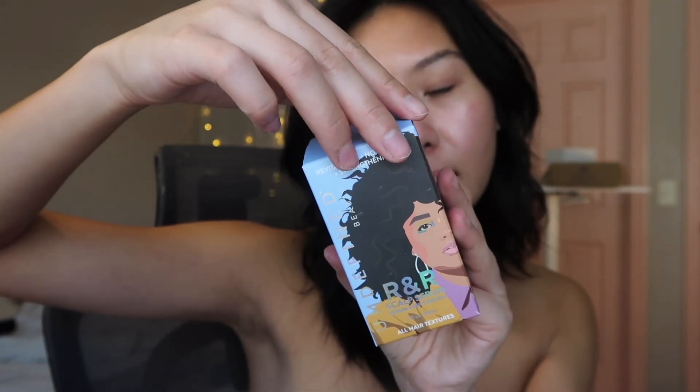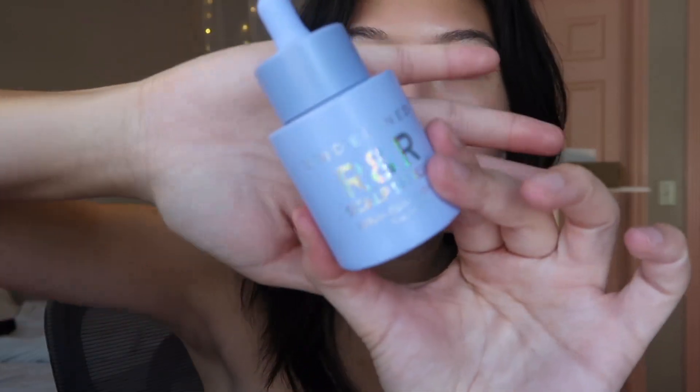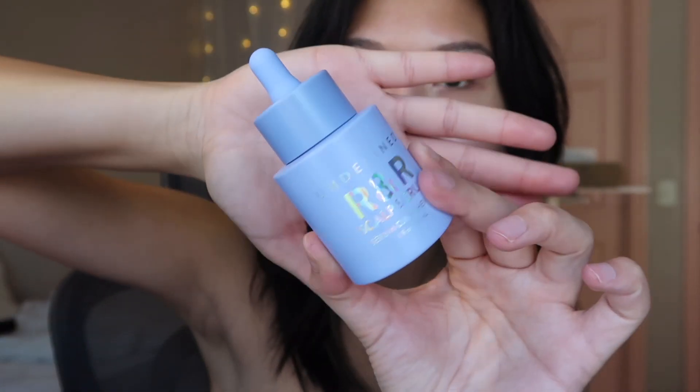First up we got the Kiramoon Gentle Hydrating Facial Cleanser. Kiramoon actually did send me two of their products and I love them — their packaging is so cute. Excited to try this; this is their Silky Rinse. Next up, this is the Undefined Beauty R&R Scalp Serum — a water-based serum that hydrates, stimulates, strengthens, and nourishes your scalp. The packaging is super cute. Excited to try this.